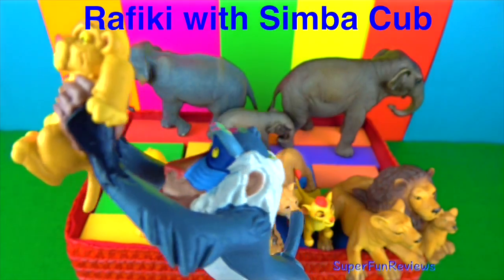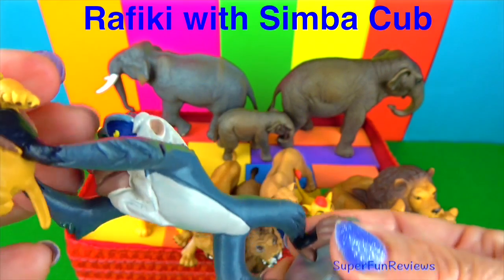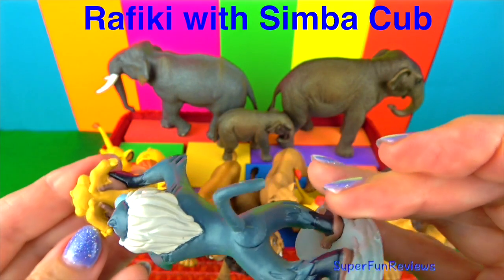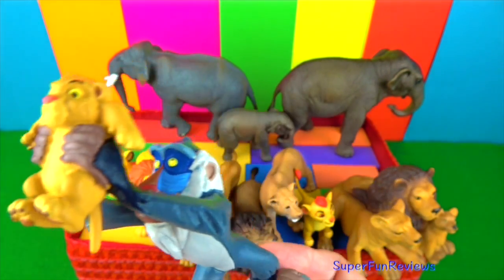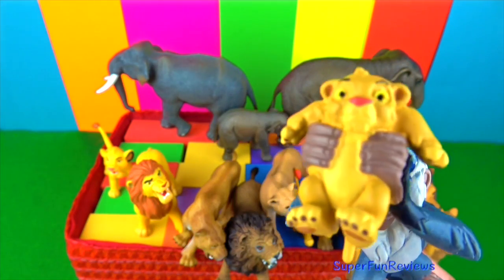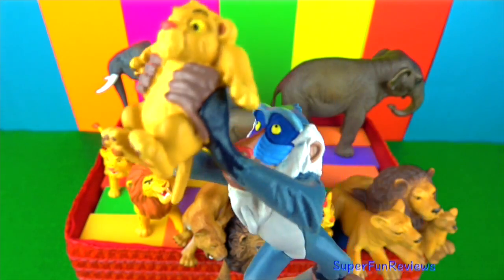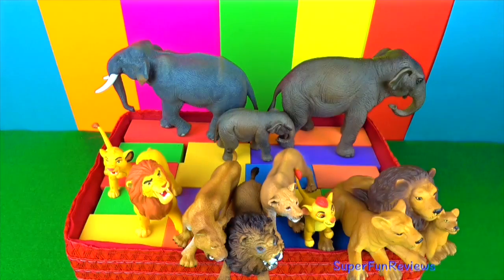This is Rafiki, the wise old mandrill. He's like a tribal medicine man or an ancient shaman. Rafiki travels his own road, sings his own songs and does his own thing. After anointing newborn Simba, Rafiki wanders off on his own mystical way. He returns again to guide Simba back to the path he was meant to follow.